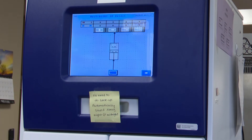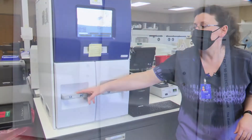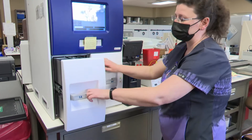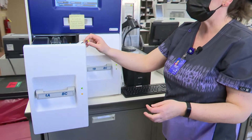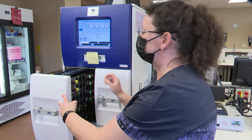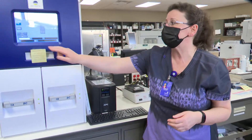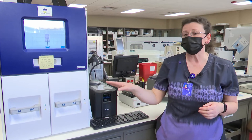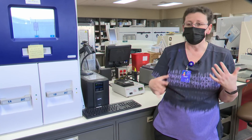We also have our blood culture analyzer here, which holds different bottles of blood. All this information can tell you if you are septic — if you have some kind of bacteria or something in your blood. It incubates the sample and then we're able to tell if you have any kind of bacteria in your blood.